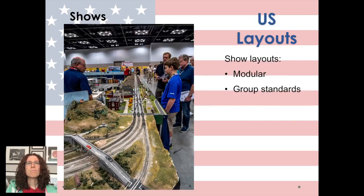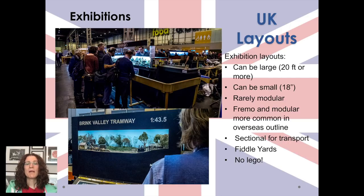US shows are different — they're mostly modulars, and they have a lot of group standards as a result. Even though the modules are made by different people, the track runs in the same space all the way through so you can join them up. In the UK we just don't really have modulars — what we have are individual exhibition layouts. These can be really small, 18 inches, or really large, 20 foot plus, but they're one exhibition layout. They might be made by a group of people but they're not made to be modular. The NMRA in the UK does modular, and modulars are great for getting people into the hobby, but it's not UK mainstream.